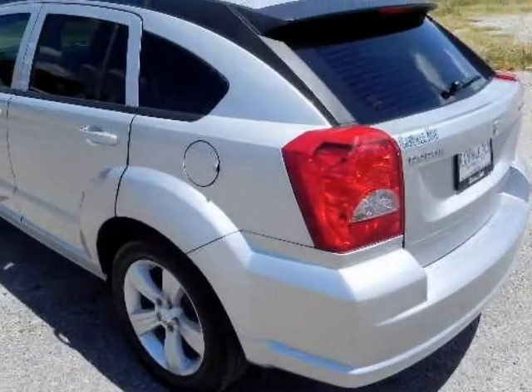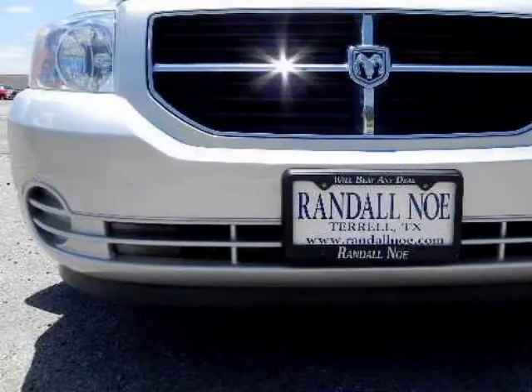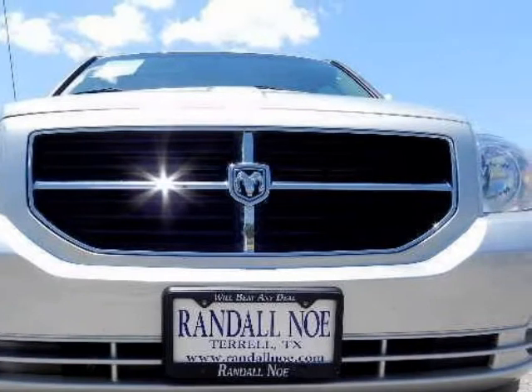It comes equipped with an automatic transmission, AM FM CD player, alloy wheels, good tires, an iPod connection, rear cargo cover, and many more great options.